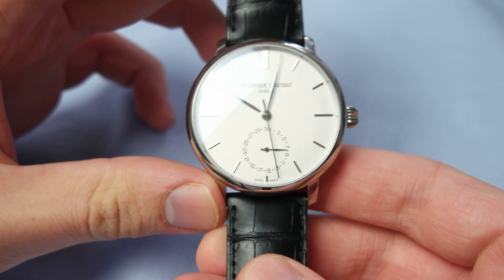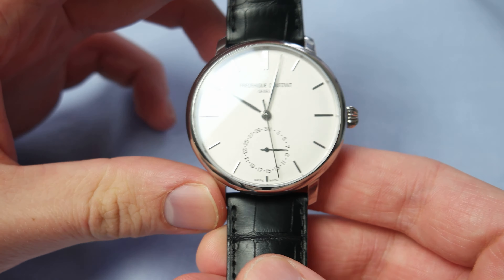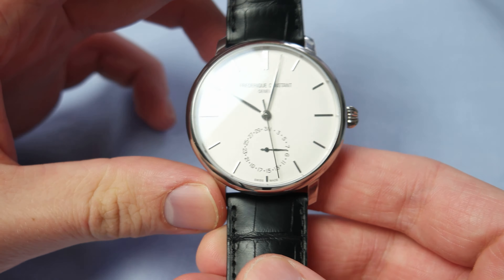I really like the watch and I think it's a perfect dress watch, even though it's a bit too big for a true dress watch — but as I said, it wears pretty small. I hope you guys enjoyed this review. Please like and subscribe if you want, and leave a comment below telling me what you think of the watch and the review.